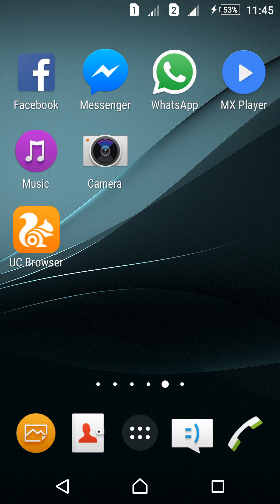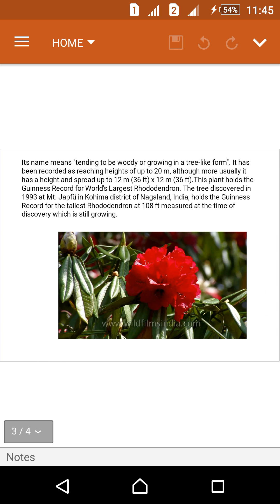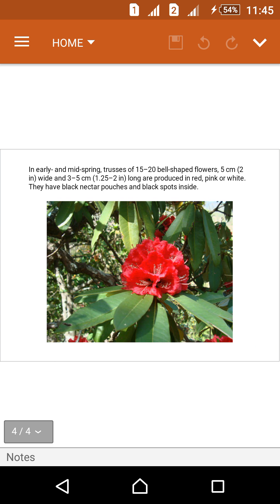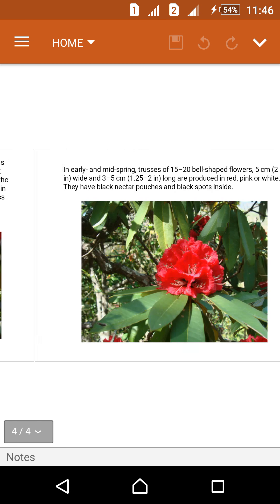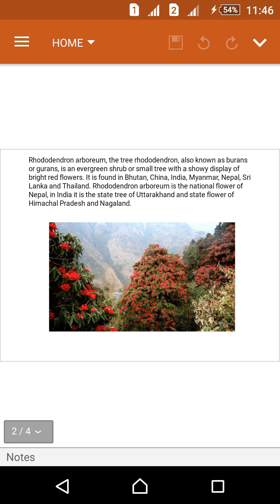Hi friends, today we will discuss the Indian Burans tree. This Burans tree is also known as Rhododendron arboreum. This tree is mainly found in Uttarakhand, which is a state of India, and it is the state tree of Uttarakhand. These are the pictures of the Burans tree and this is a Burans flower.